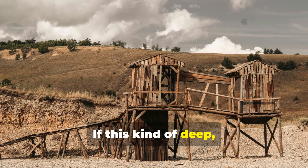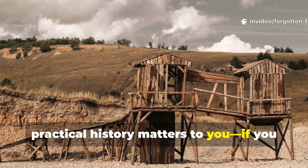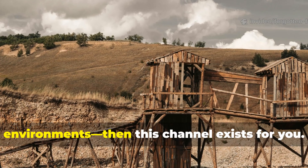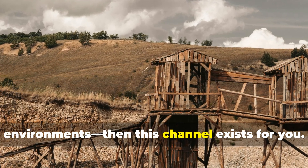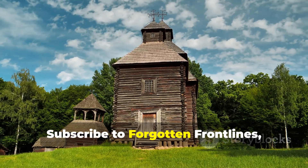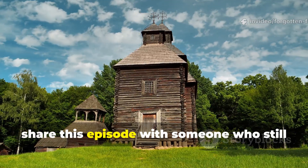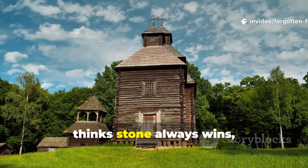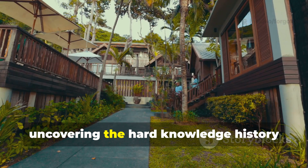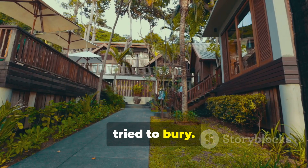If this kind of deep, practical history matters to you — if you care about understanding how people actually survived and built in hostile environments — then this channel exists for you. Subscribe to Forgotten Frontlines, share this episode with someone who still thinks stone always wins, and stay with us as we continue uncovering the hard knowledge history tried to bury.